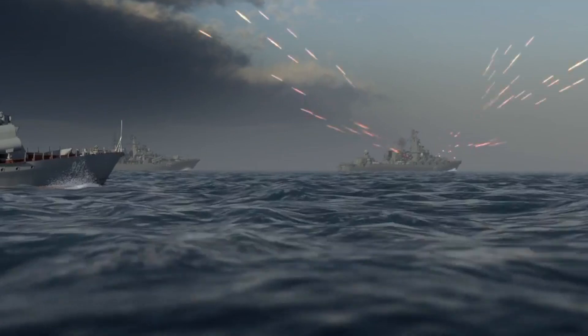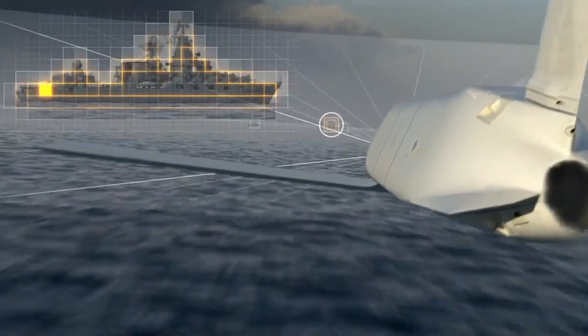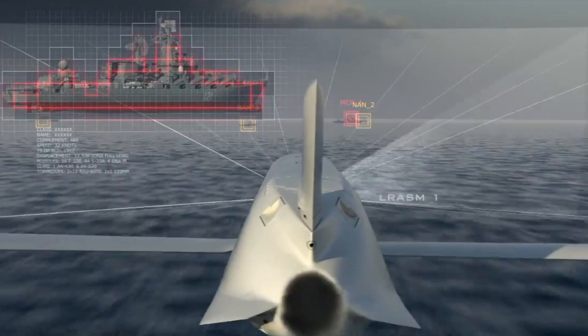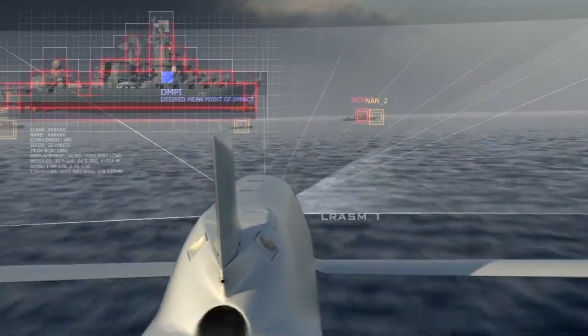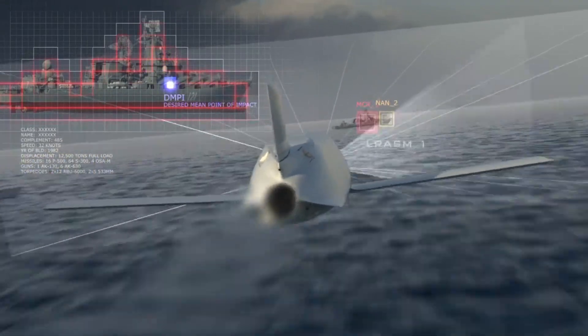Due to the large size of the AGM-158 series missiles, they cannot fit into the F-35C's weapon bay and must be mounted on wing pylons, which may compromise their stealth capabilities. Nevertheless, these weapons provide the F-35C with valuable off-zone attack capabilities.